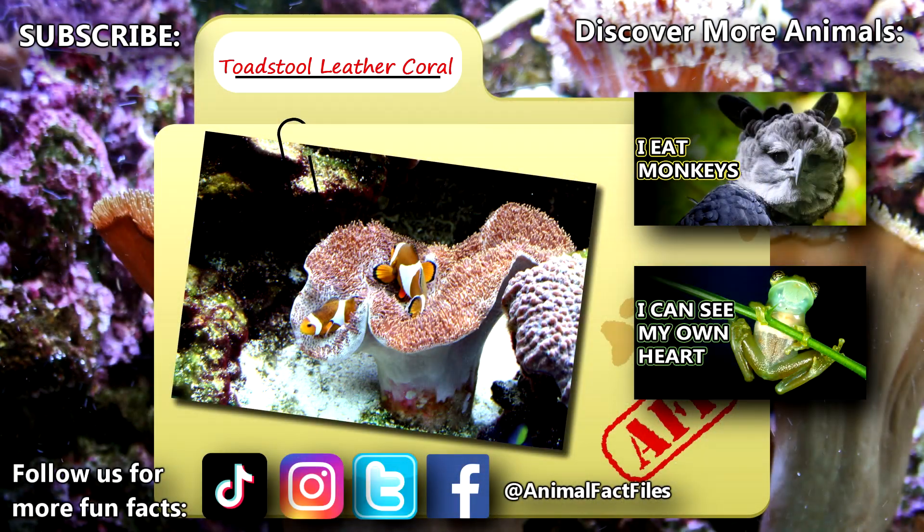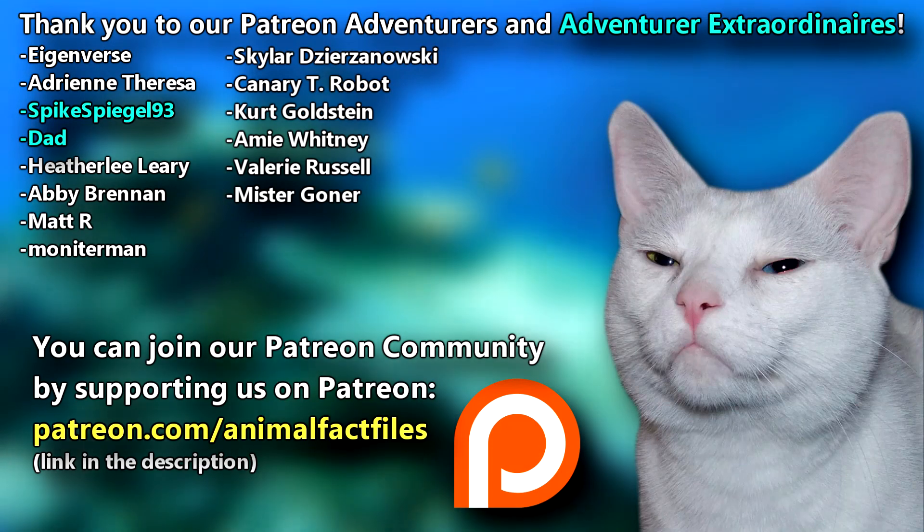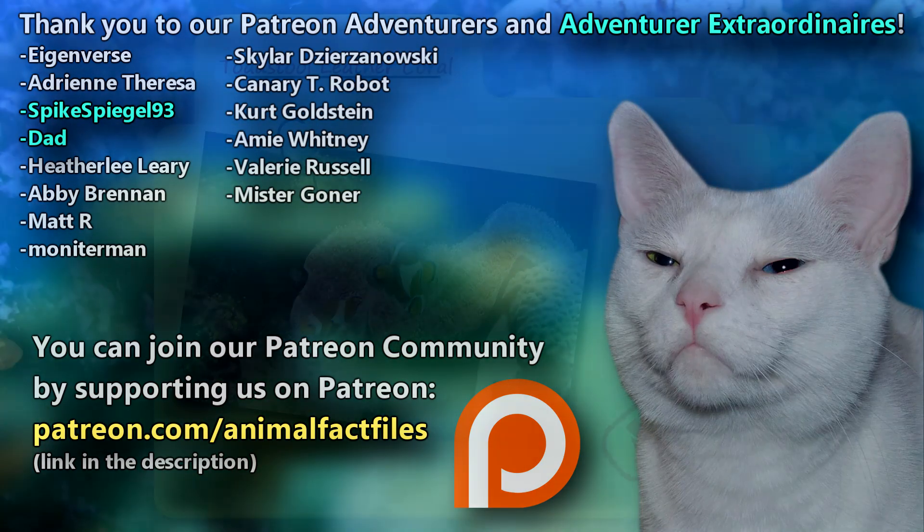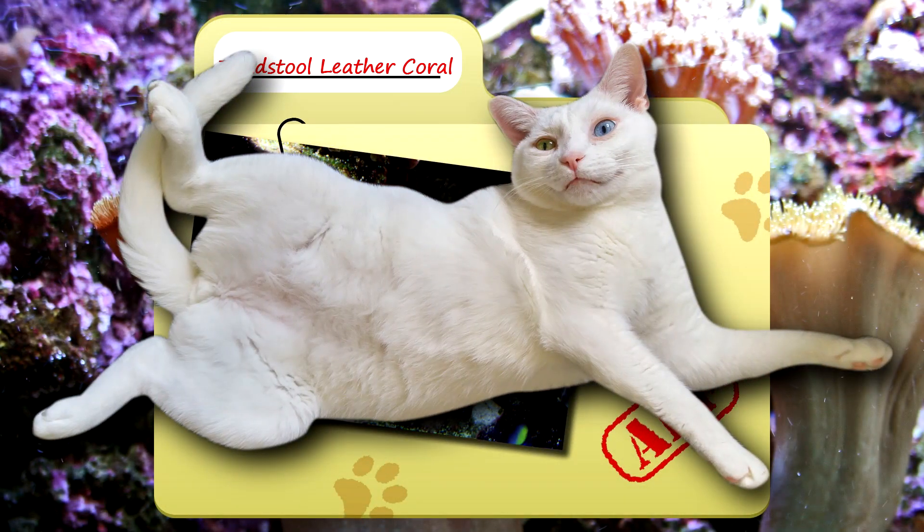For more facts on toadstool leather corals, check out the links below! Give a thumbs up if you learned something new today! Thank you to our patrons and everyone else for their support of this channel, and thank you for watching Animal Fact Files!